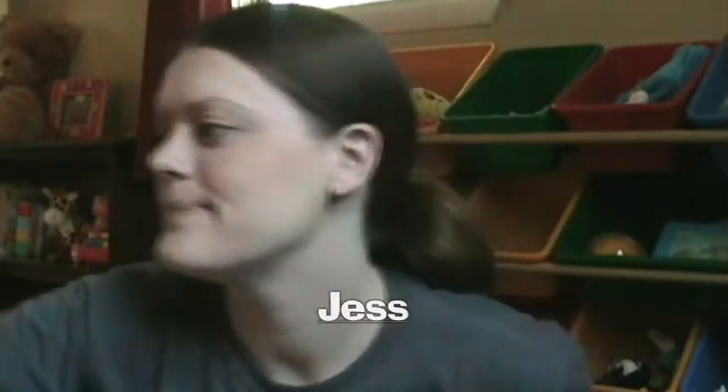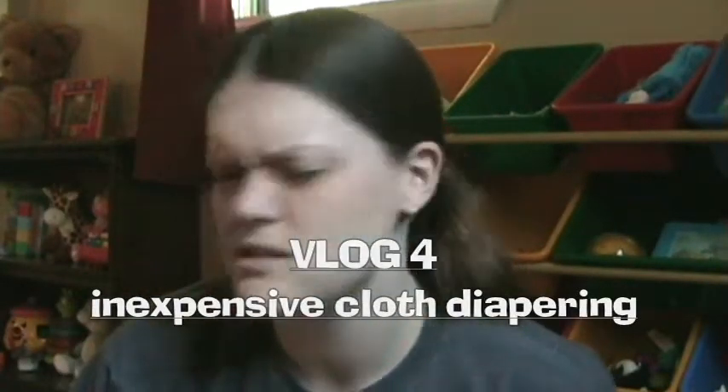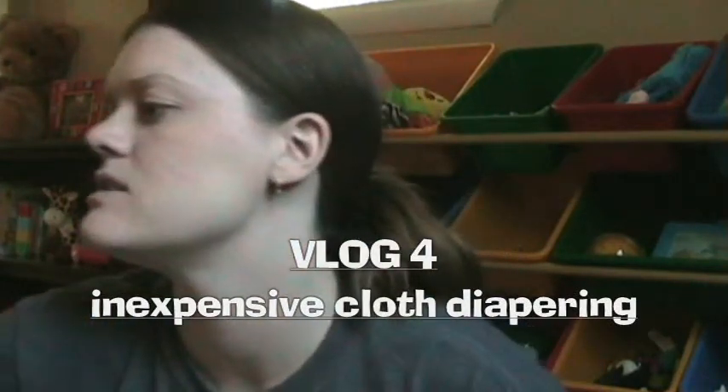Hey YouTube, it's Jess. I don't know what vlog this is — is this number 4? I think that's the one. Today I'm going to do something specific: I'm going to talk about cloth diapering and what works for our family. Let's get started.